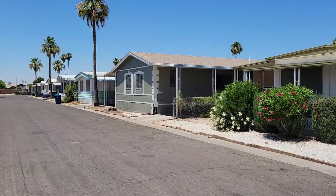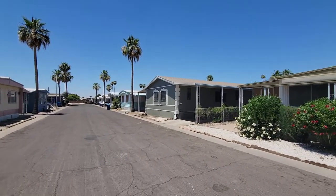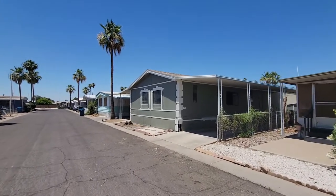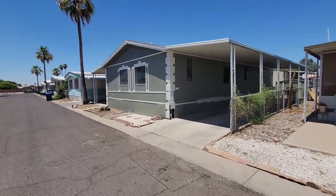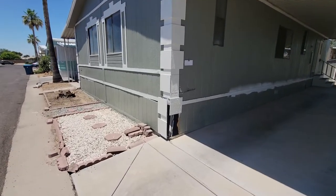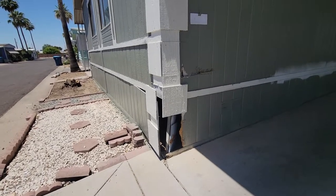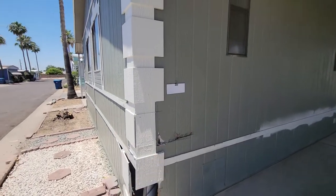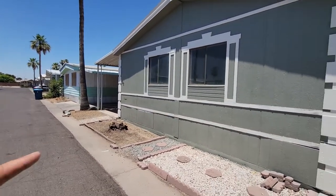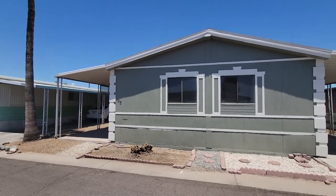As you can see, the home looks completely different now. We had a little bit of an oopsie down here — we actually backed into this corner with the trailer when we were doing the garbage removal. So we're gonna have to fix that. It's just a little oopsie, and we'll need to do a little paint touch-up here.